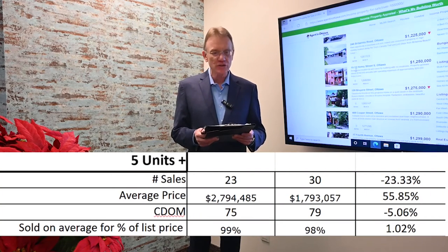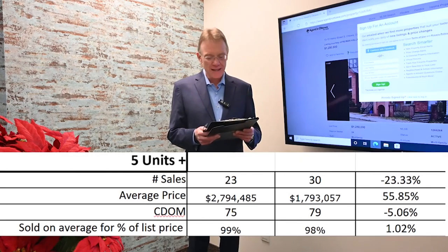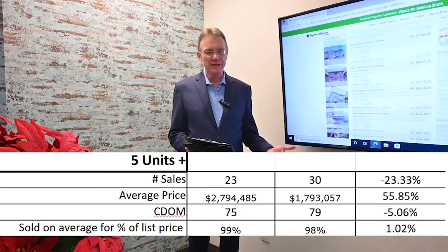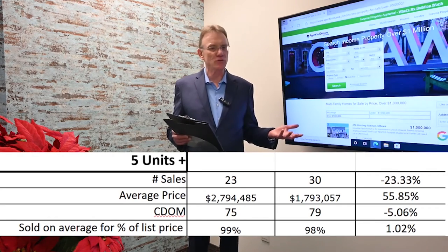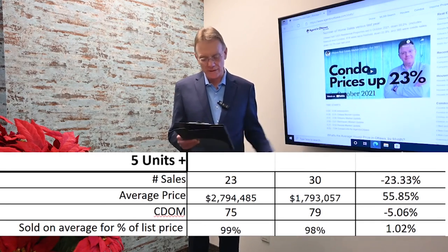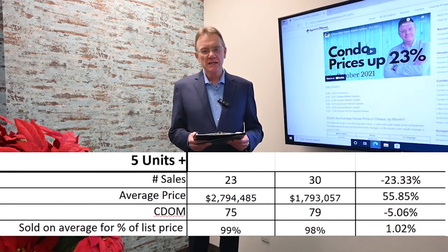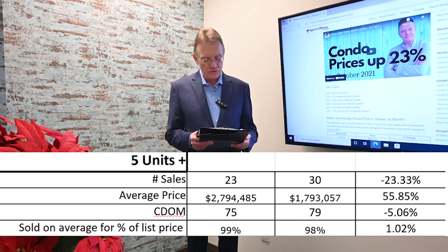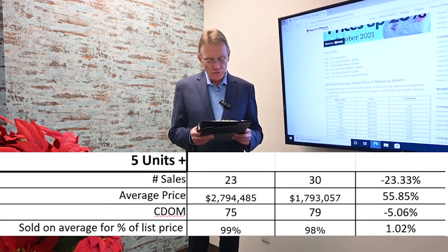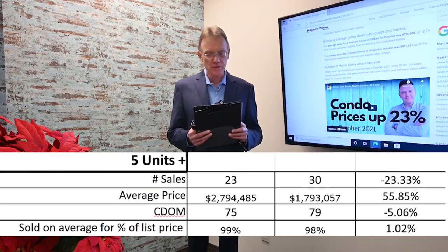The average price is about $2.8 million compared to about $1.8 million last year. What's skewing the numbers is that we had one very high-end building sell, and with a base of only 23 units, that building has skewed the numbers — so presenting that with that caveat. In terms of how long it's taking to sell, these buildings are selling slightly faster at 75 days compared to 79 last year, and owners are getting 99 percent of their list price compared to 98 percent last year.